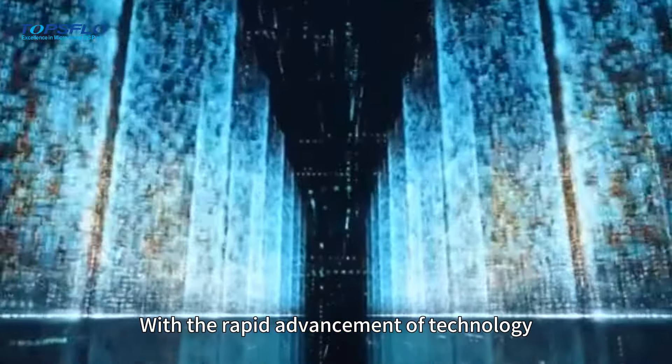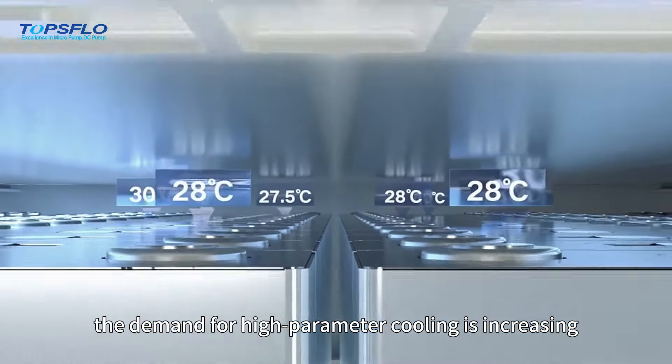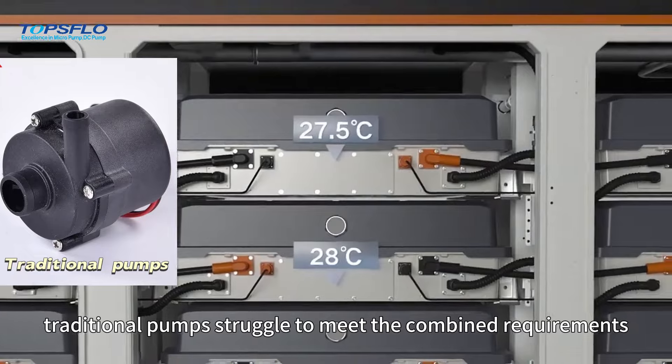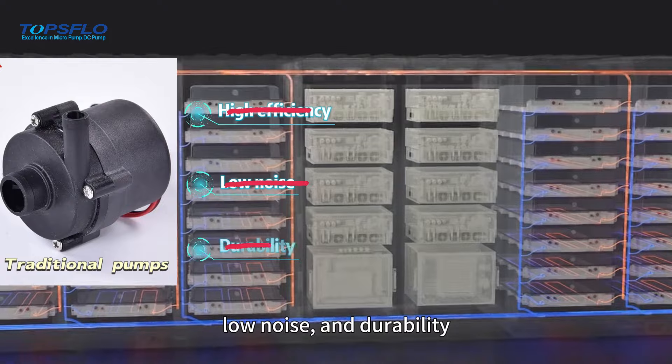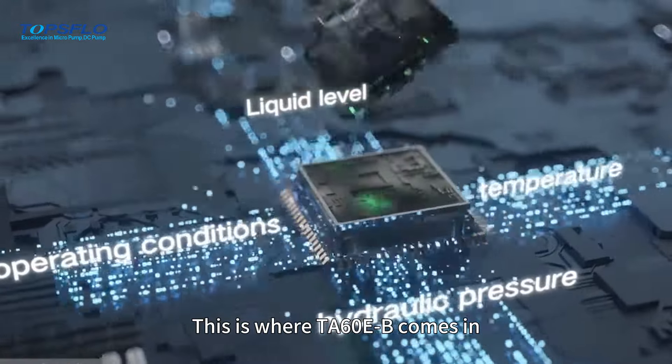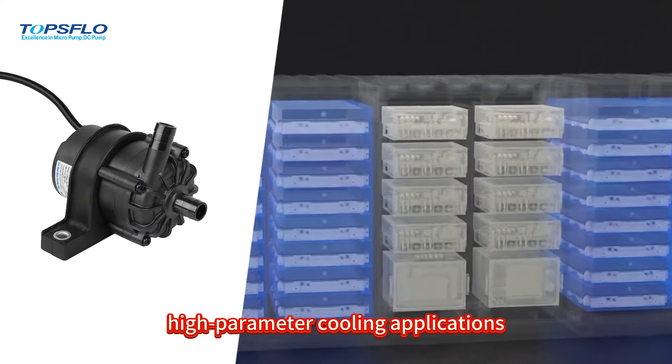With the rapid advancement of technology, the demand for high parameter cooling is increasing. However, traditional pumps struggle to meet the combined requirements of high efficiency, low noise, and durability. This is where TA60E becomes a revolutionary product specifically designed for high parameter cooling applications.